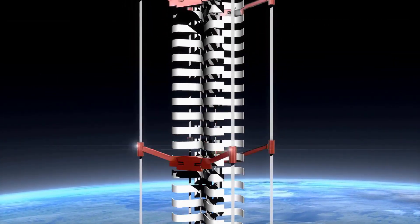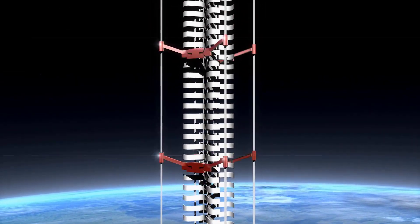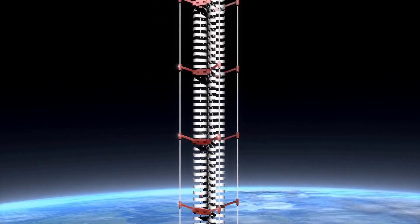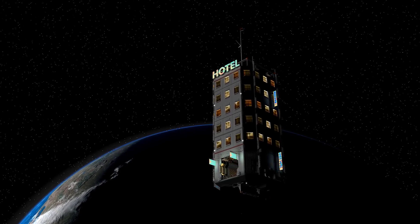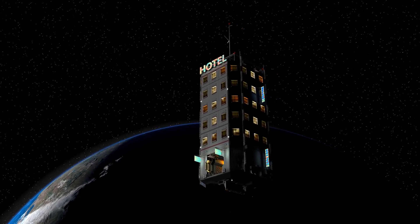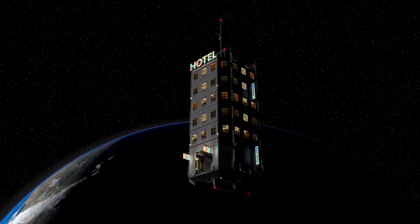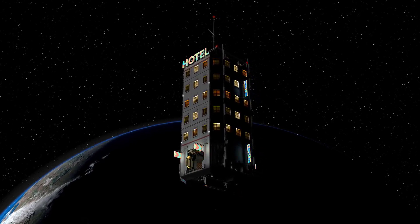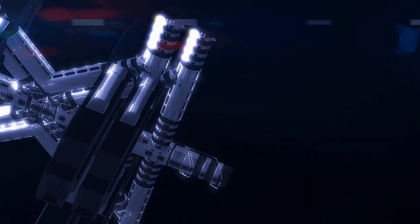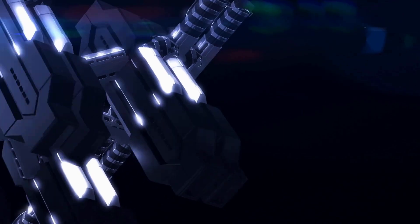Early 20th century pioneers like Konstantin Tsiolkovsky and Hermann Oberth theorized about rotating space habitats. Wernher von Braun, a key figure in rocketry, popularized the von Braun wheel concept in the 1950s, envisioning a large wheel-shaped station providing artificial gravity. These early designs laid the groundwork for future, more complex proposals.